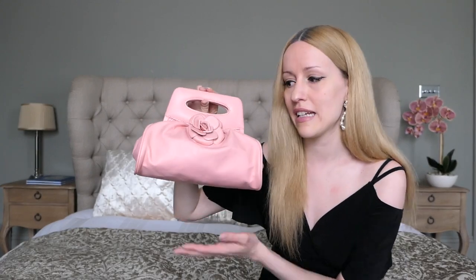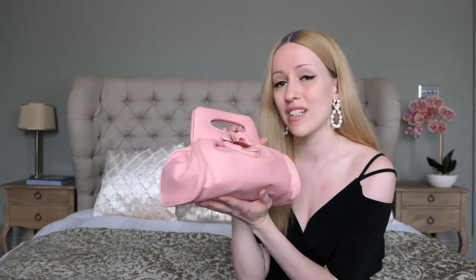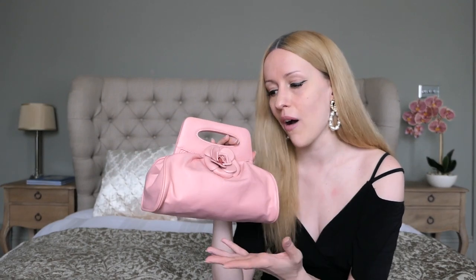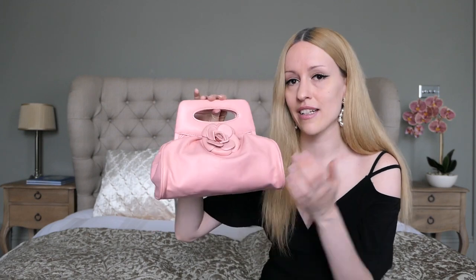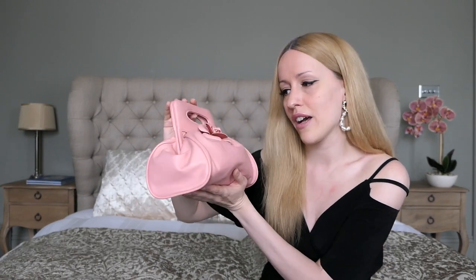Another vintage Chanel bag I recently found is this little beauty. It does remind me of a tiny baby version of the current Bottega Veneta pouch clutch, but I think it's a little more feminine and timeless. This bag doesn't scream Chanel — no CCs, no hardware. The only thing that gives it away is the beautiful Camellia flower at the front, and I think you'd have to be a Chanel connoisseur to guess it's Chanel. I really like this understated look, and I can see myself carrying it as a clutch for a nice summer dinner.